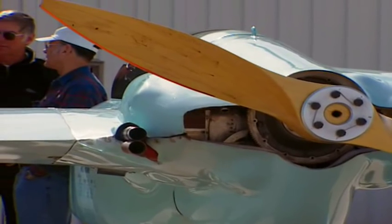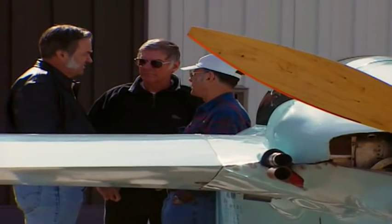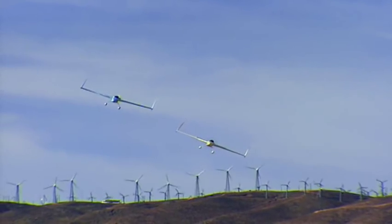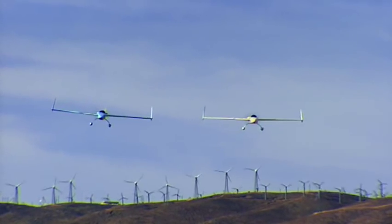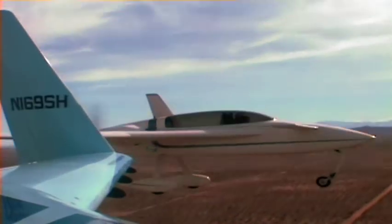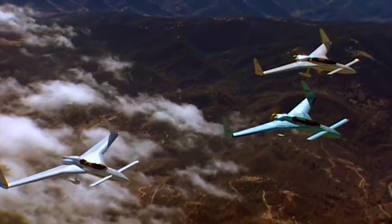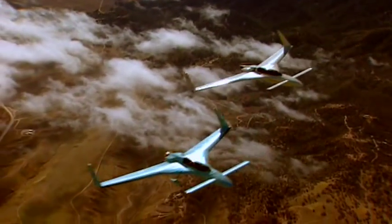Rutan designed these planes so that you could build one in your garage. A cross between a wasp and a Star Wars fighter, Rutan named this horizontally challenged plane the Long EZ. Pilots called it a clean ship because it's streamlined and doesn't have lots of struts and wires sticking out to cause drag.